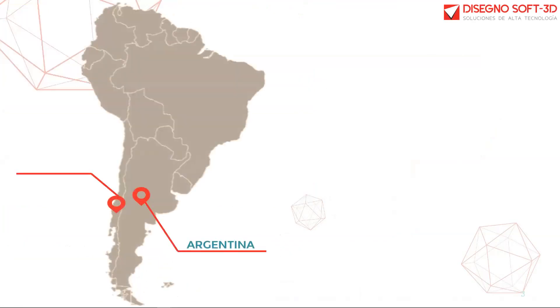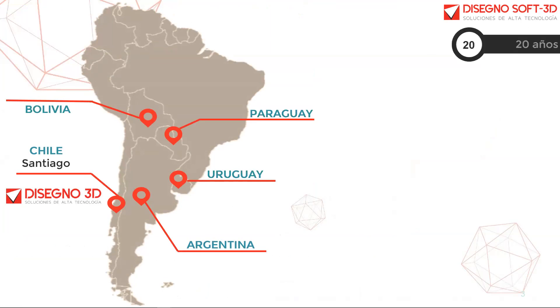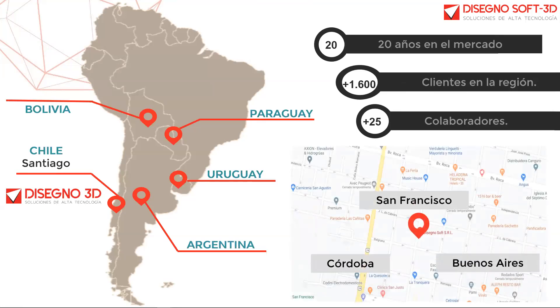DicennoSoft se encuentra principalmente en Argentina. Tenemos Adicenno3D en Chile y abarcamos distintas zonas desde Bolivia, Paraguay y Uruguay. Con más de 20 años en el mercado, más de 1.600 clientes y alrededor de 25 colaboradores en total. Tenemos Casa Matriz en San Francisco de Córdoba y oficinas en Buenos Aires y Córdoba capital.